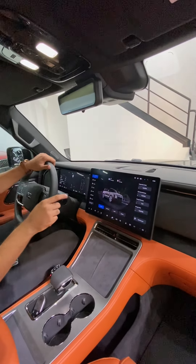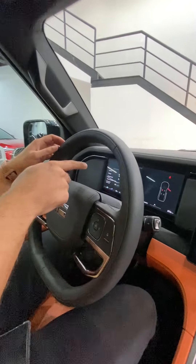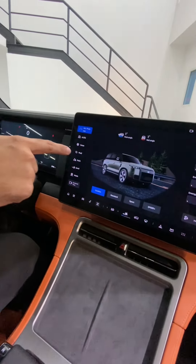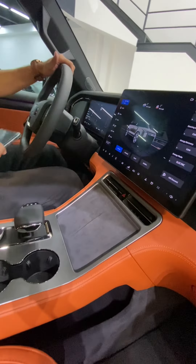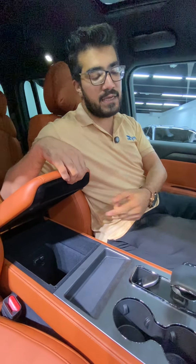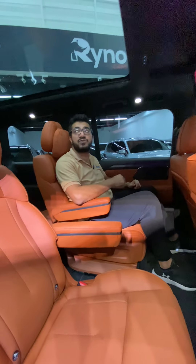There's a massive touchscreen with Bluetooth, Android Auto, and Apple CarPlay, plus a digital display and a leather steering wheel with adaptive cruise control, lane assist, and collision control. We have 11 different driving modes, wireless charging for two mobile phones, cup holders, and armrests with storage space.